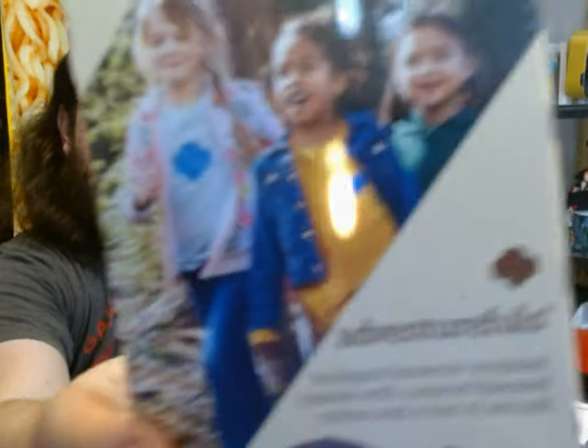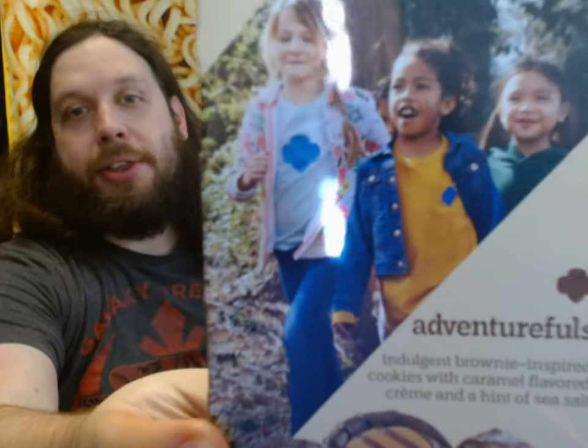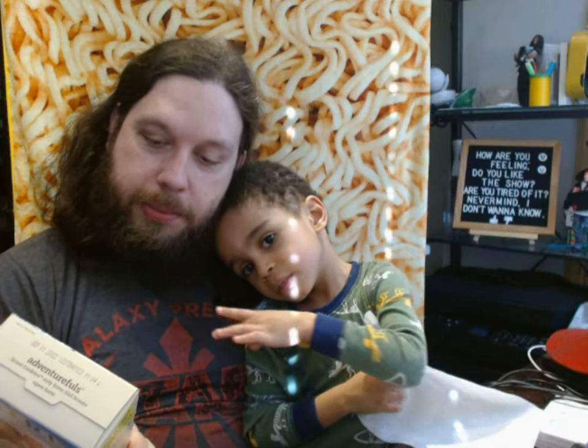What are we going to try today? We have the brand new Girl Scout cookies for 2022. These are called Adventure Foles. And the description says: Adventure Foles — with indulgent brownie-inspired cookies, with caramel-flavored cream, and a hint of sea salt.